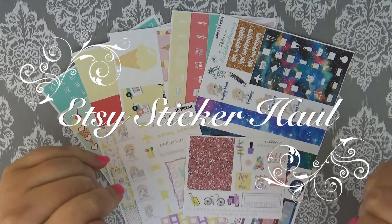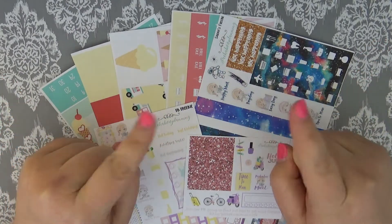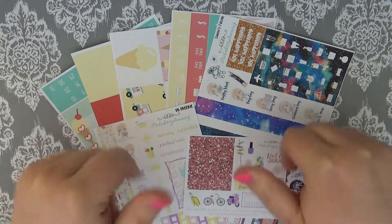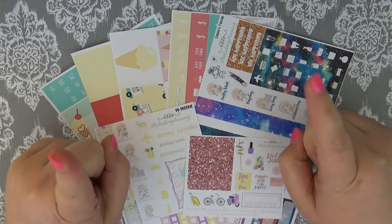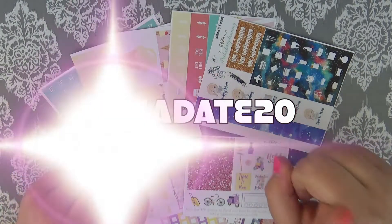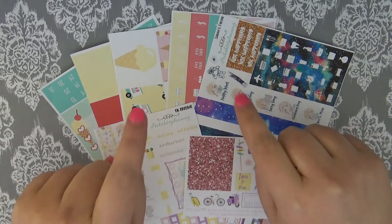Hi guys, I have a really quick haul here today with Peekaboo Planning. As you should already know if you've watched any of my videos — if you haven't, you should definitely check out the rest of my videos and subscribe down below for more It's a Date Paper Co content. I am a PR girl for Peekaboo Planning and I have a code for her shop: it's 'itsadate20' to save 20% off on your order. Definitely head over and check me out on Facebook, Instagram, and Twitter — all the links are down below.